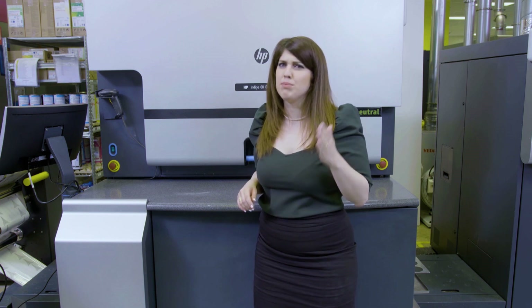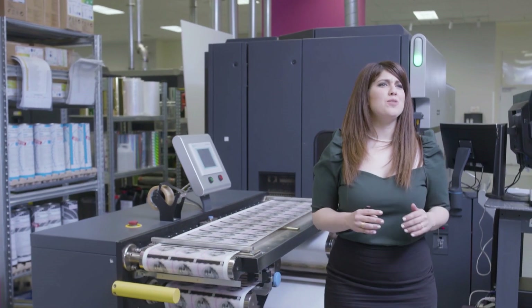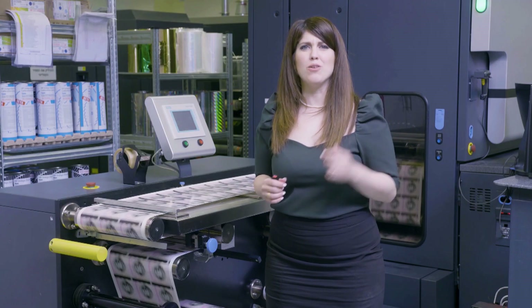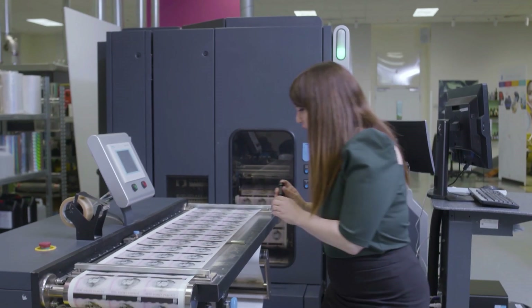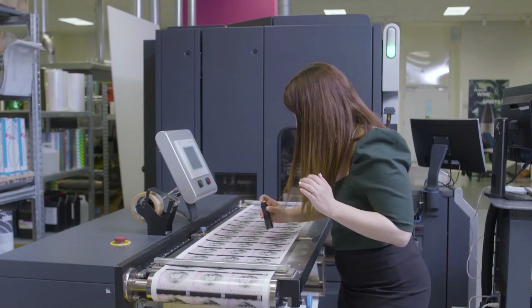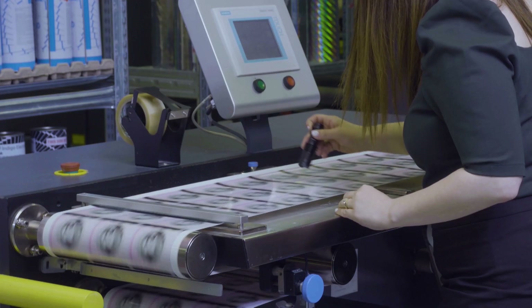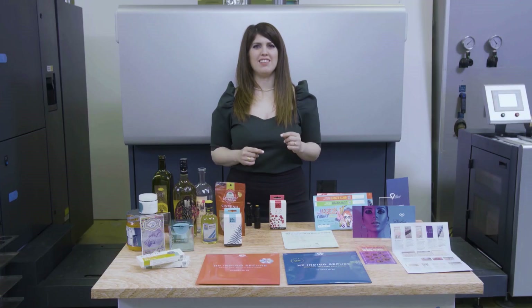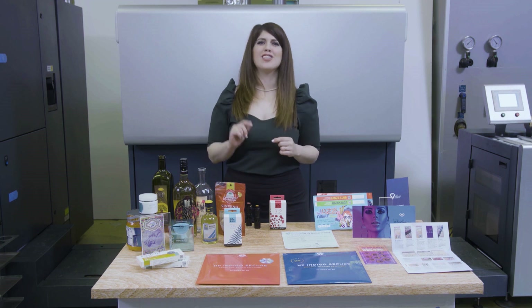The counterfeiters may know how to fake static marks or microtext, but not serialized invisible microtext. With HP Indigo, you can now create a multi-layered digital anti-counterfeit solution on one press, in one pass. On this label, you can see unique security features that simply cannot be produced by any other technology. You can do it all with one single asset, in one single production step.